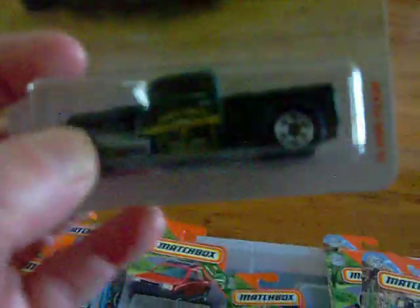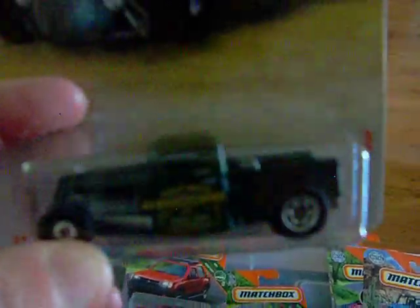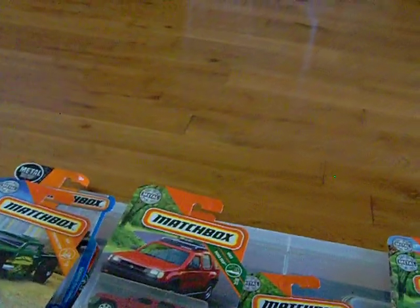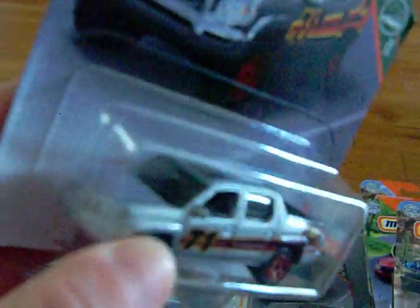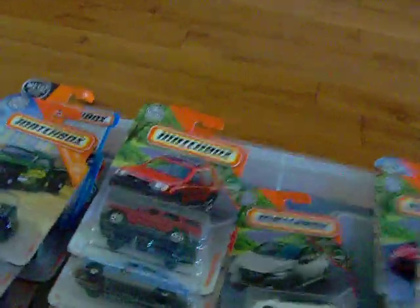I found this Ford pickup — the '35 Ford pickup. This is kind of cool — it's kind of a hot rod pickup. Pretty nice. I'm really liking Matchbox and what they're doing with their cars. Here is the Honda Ridgeline. There's the artwork and there is the car — it has a 71 on the side and red spokes. Very nice.